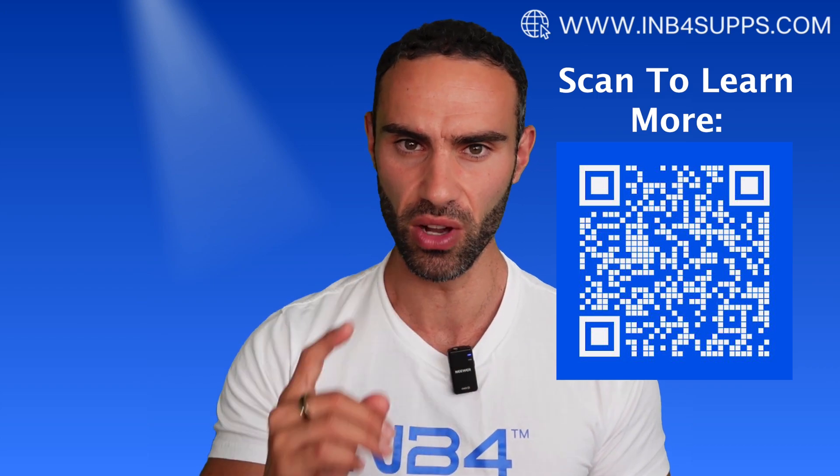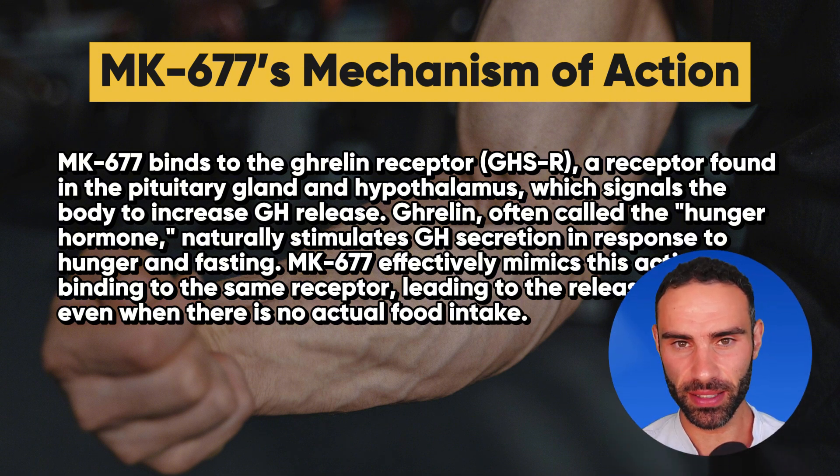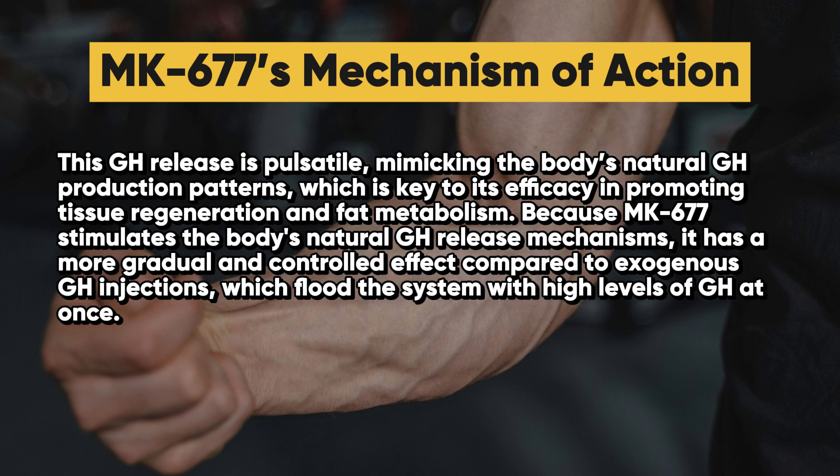Let's look at MK677's impact on the body and specifically its mechanism of action. MK677 binds to the ghrelin receptor, found in the pituitary gland and the hypothalamus, which signals the body to increase growth hormone release. Ghrelin, often called the hunger hormone, naturally stimulates growth hormone secretion in response to hunger and fasting — which is why fasting is commonly cited as a strategy to boost growth hormone. MK677 effectively mimics this action by binding to the same receptor, leading to pulsatile release of growth hormone even without actual food intake, mimicking the body's natural GH production patterns key to tissue regeneration and fat metabolism.